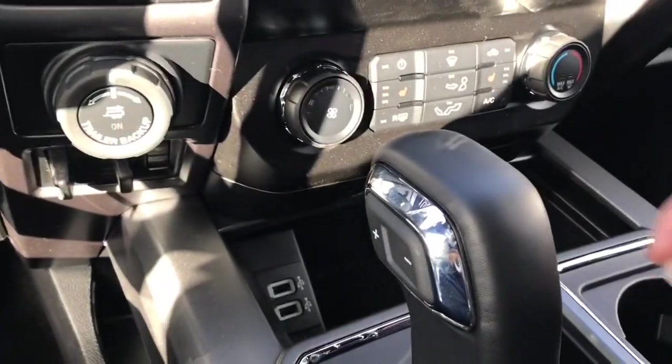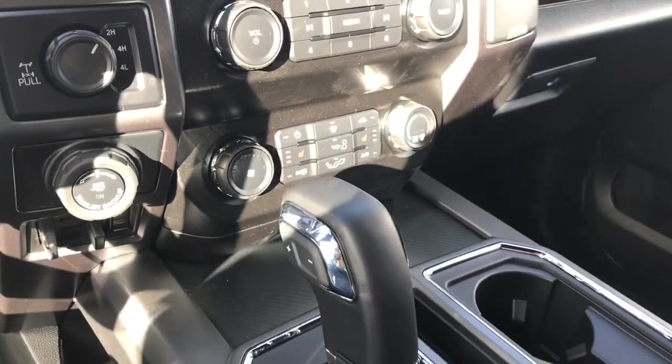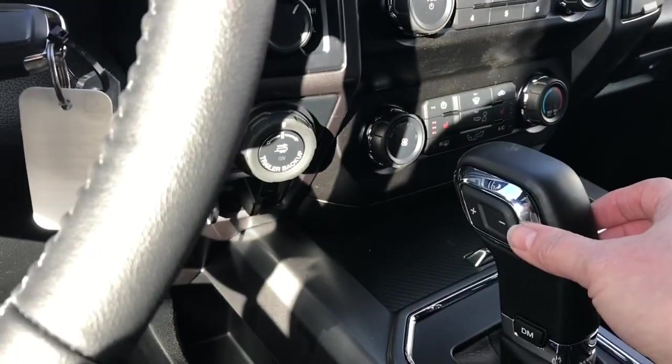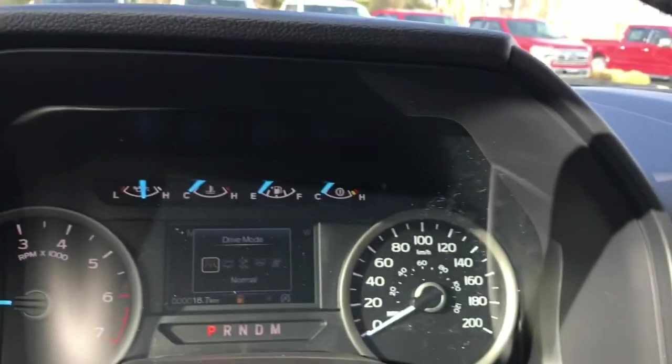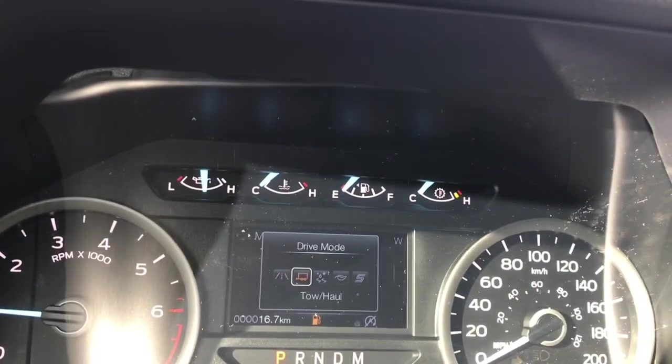Down in the cubby there are a couple of USB outlets, and you also have room to put things — just press in the center and it closes right up. You have an automatic select shifter and drive mode. As we press that, you'll see it appear in the center of the dash: normal, tow/haul, snow, eco, sport, and back around again.